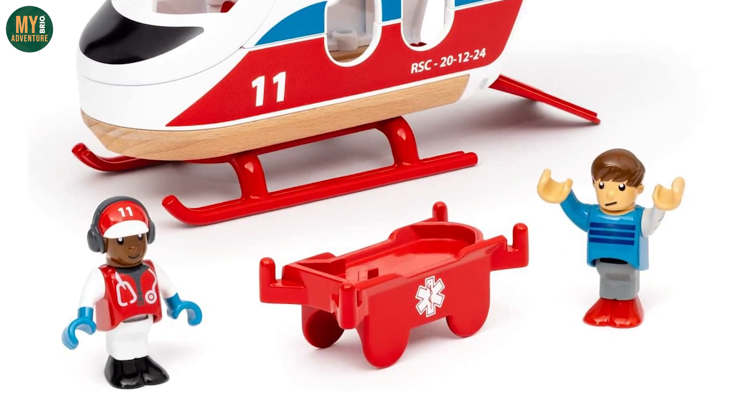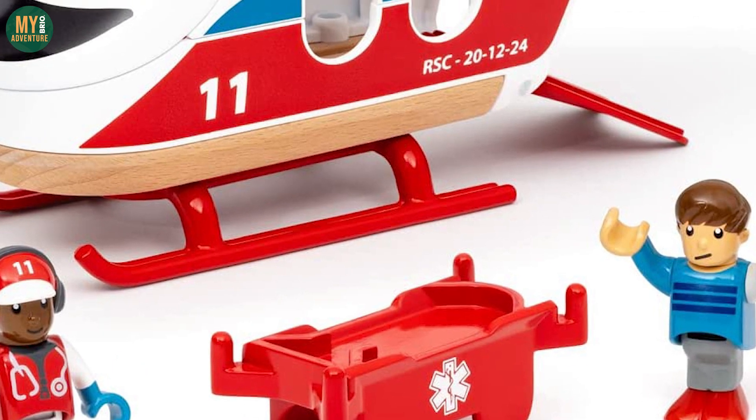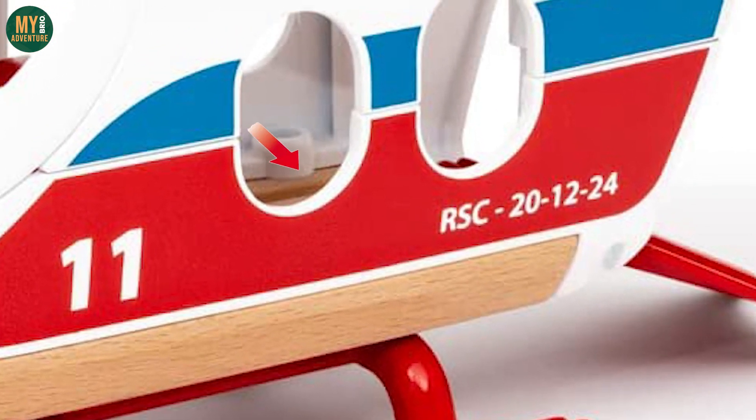Also included is an all new medical stretcher for figures in distress, and it comes with hand grips so other figures will be able to pick this up and move it around. Looking inside the helicopter, there appears to be a track inside for the stretcher to sit, and we wouldn't at all be surprised if you could also place a small wagon into this as well.